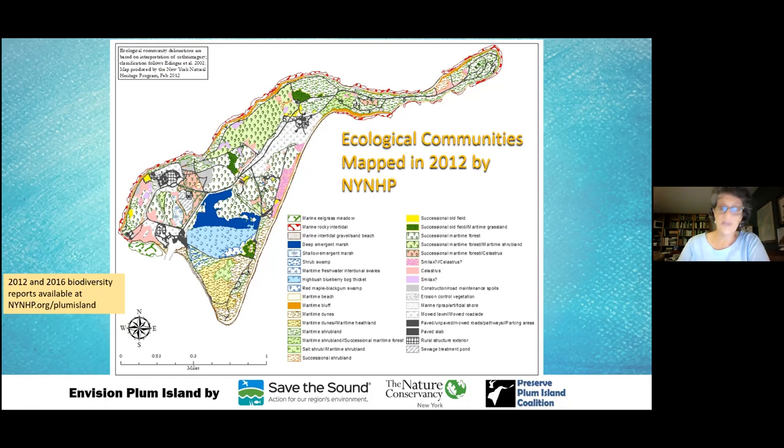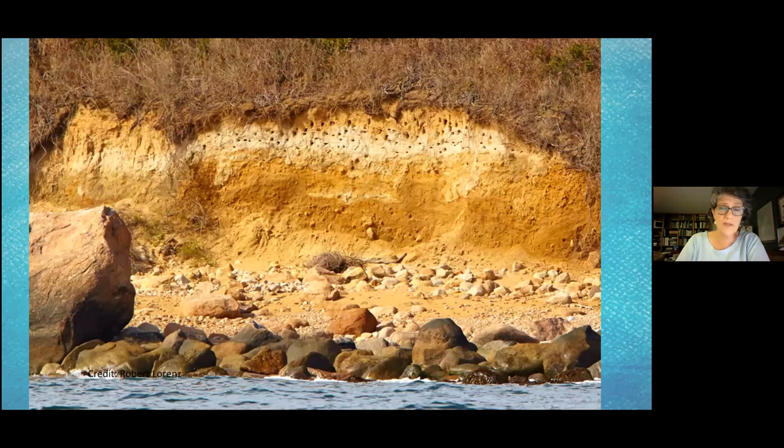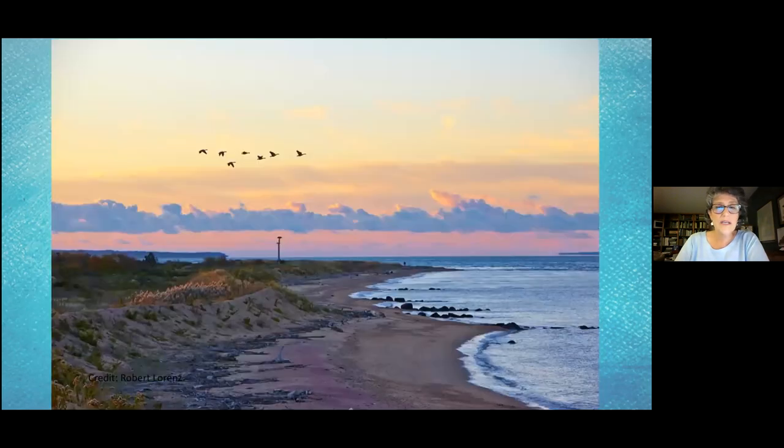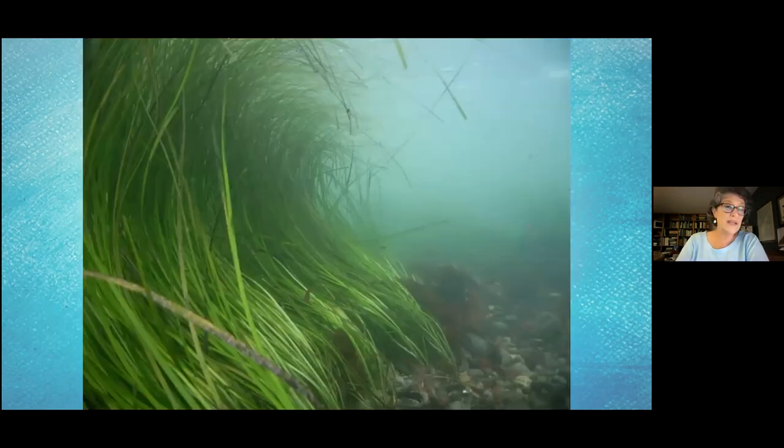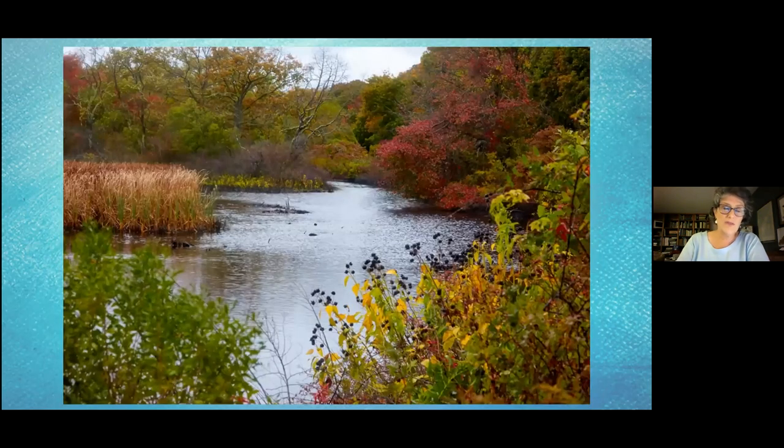Five of those communities are considered significant, including maritime bluffs — you can recognize the little holes at the top, which are home to bank swallows. They also consider the maritime dunes and maritime beaches, the marine rocky intertidal zone, marine eelgrass beds, and the beautiful 96-acre freshwater wetland to be significant. They didn't spend as much time there as they would have liked — there's an awful lot there to see.